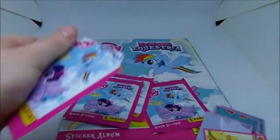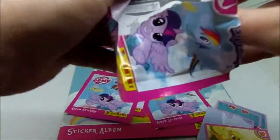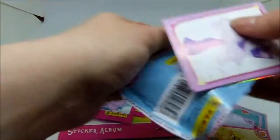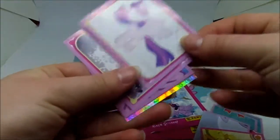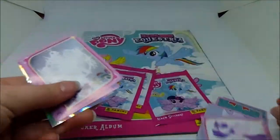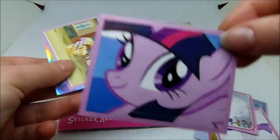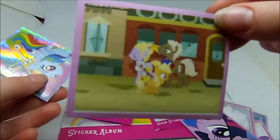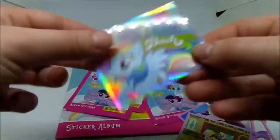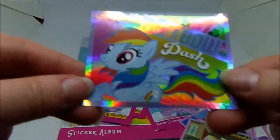On to the second packet. I'm hoping to get another sparkly sticker this time, or maybe one of the scratch and sniff ones. It looks like my wish might have been granted - there's a sparkly one. Got Twilight Sparkle, Tree of Harmony, another Twilight Sparkle, baby Applejack, and a couple of ponies in a main hat. Then we've got the sparkly Rainbow Dash, which I'm ashamed to admit I'm not sure if I've already got, because it looks familiar.